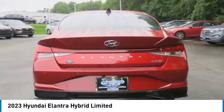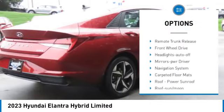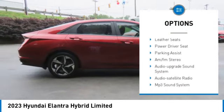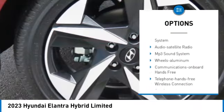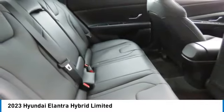Here are some of this vehicle's great options: aluminum wheels, heated side mirrors, traction control, daytime running lights, remote keyless entry, remote trunk release, front wheel drive, headlights auto off, mirror memory, and navigation system.